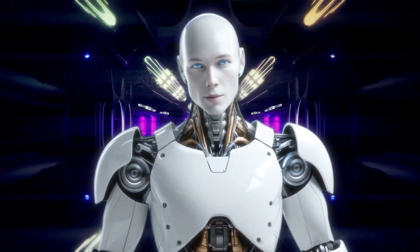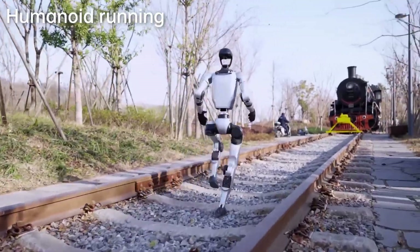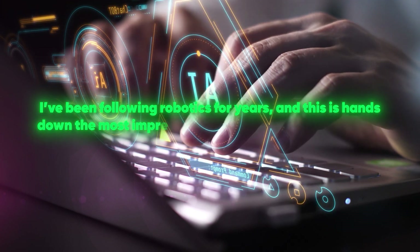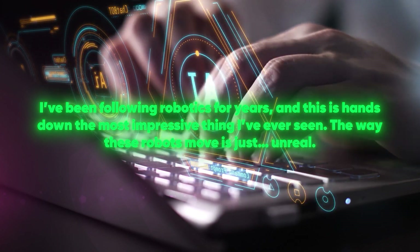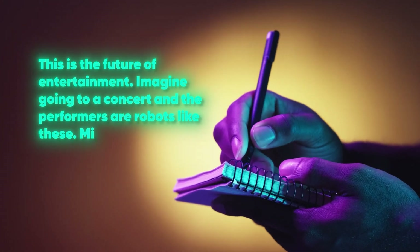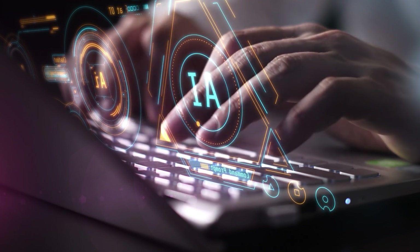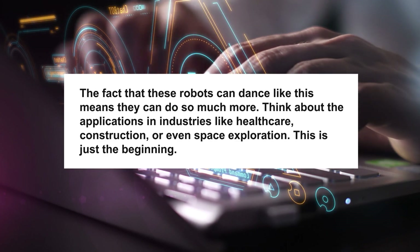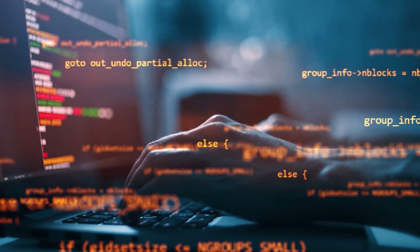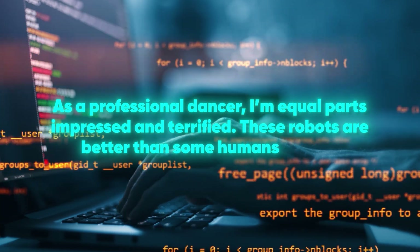Now let's take a look at what people are saying about this performance, because the reactions are just as wild as the performance itself. Over on the Unitree YouTube video, the comment section is exploding with awe and disbelief. One user, TechLover92, wrote: 'I've been following robotics for years, and this is hands down the most impressive thing I've ever seen. The way these robots move is just unreal.' Another comment from FutureIsNow says: 'This is the future of entertainment. Imagine going to a concert and the performers are robots like these. Mind blown.' RoboGeek101 pointed out: 'The fact that these robots can dance like this means they can do so much more — think about the applications in healthcare, construction, or even space exploration. This is just the beginning.' And my personal favorite, from a dance fanatic: 'As a professional dancer, I'm equal parts impressed and terrified. These robots are better than some humans I know.'